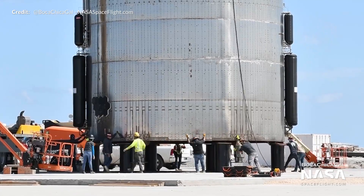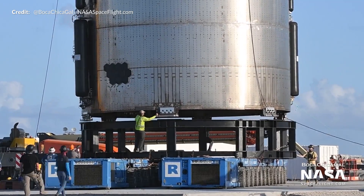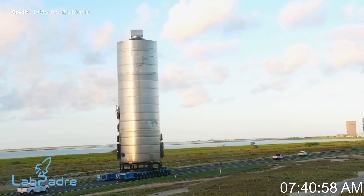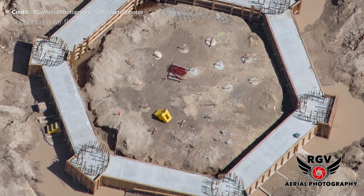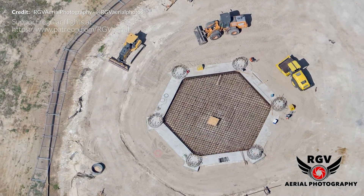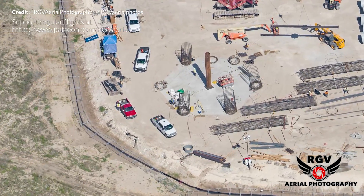After all of the post-hop inspections, including SN5 being hoisted up onto I-beams and having the legs moved away, it was later picked up and placed onto the roll lift for transportation back to the construction site. That was then rolled back midweek, with Labpadre capturing it beautifully as it moved slowly past the cameras. Other activity hasn't seemed to slow down either, with what many believe is a super heavy launch pad foundation having a lot more work done on it. Some great shots here by RGV Aerial Photography showing just how much this has evolved in just a few short weeks.